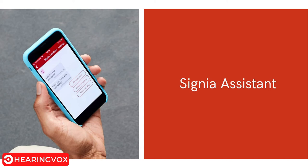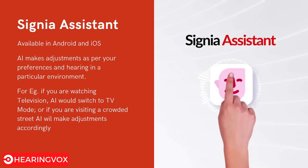The next feature is the Signia Assistant, available for both Android and iOS. The artificial intelligence makes adjustments to your hearing aid when paired to your phone, adapting to your previously used preferences in a given environment. For example, if you are watching television, the assistant will automatically switch to TV mode. If you visit a crowded restaurant where you previously adjusted your hearing aid settings, the AI will recognize that environment and replicate those changes for comfort.